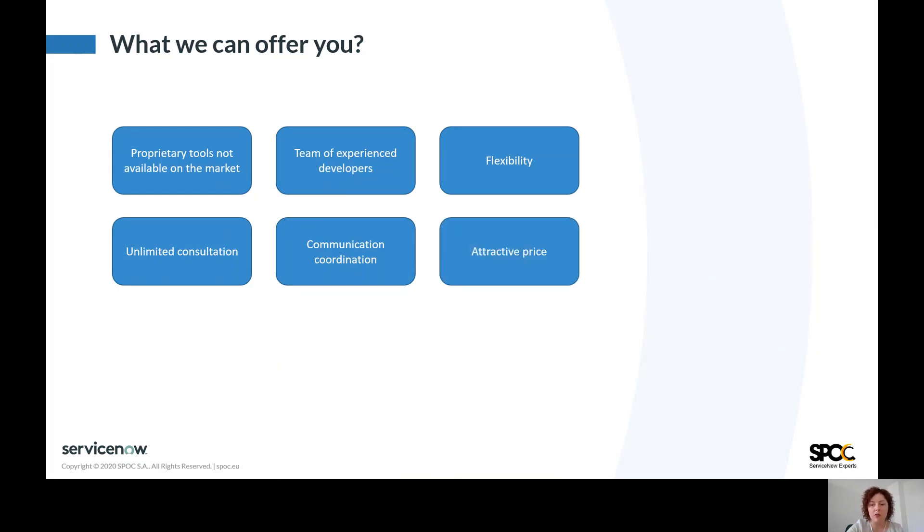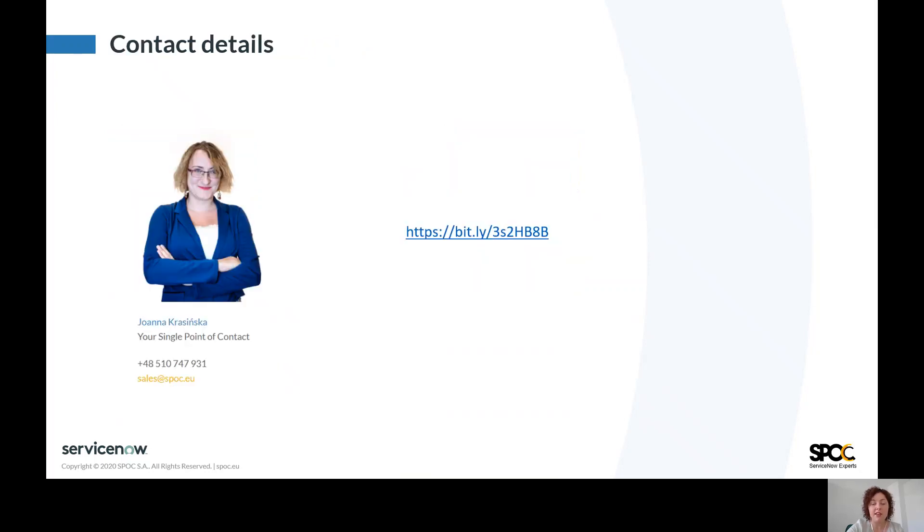Finally, we can offer you an attractive price for this service. Thank you very much for your attention. I would like to encourage you to use our HealthCheck service. Please contact our sales team for more details or use the link provided on the slide.